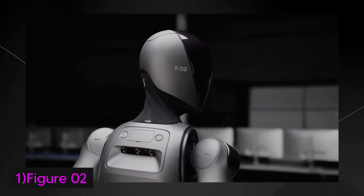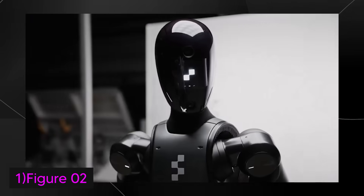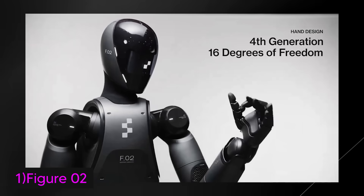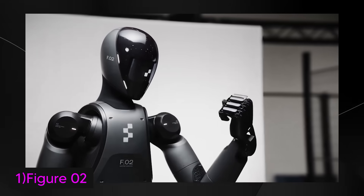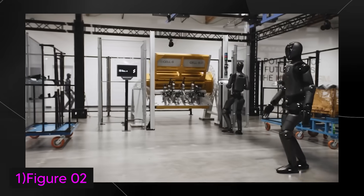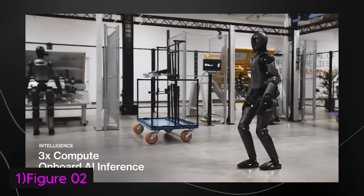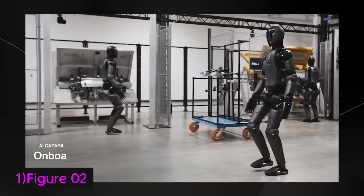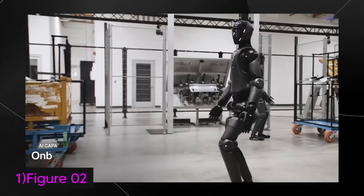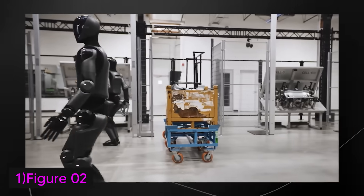Moving on to technological advancements: Figure 2 incorporates NVIDIA's Omniverse and GPU technologies, which boost its AI capabilities significantly. It features a second NVIDIA RTX GPU-based module, offering three times the inference gains compared to the earlier model, making it capable of handling fully autonomous real-world tasks. When it comes to AI and interaction, Figure 2 was developed in partnership with OpenAI, using custom AI models that enhance its conversational abilities. The robot also has six RGB cameras for visual perception.